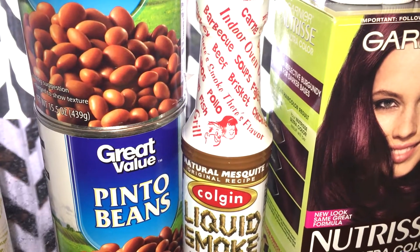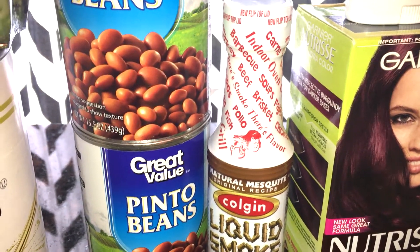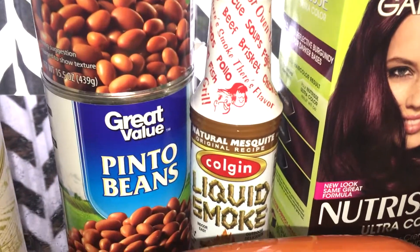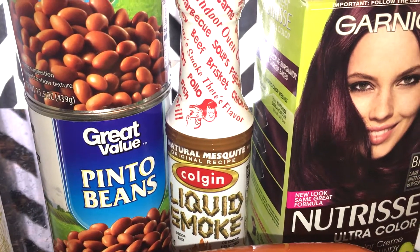I picked up a bottle of liquid smoke — I think it was only about a dollar two, which is a really good price. I usually order it online. We make a lot of vegan bacon and use this a lot. They have it in hickory flavor, which is what we have currently, so I'm going to try this mesquite one and see how it is.